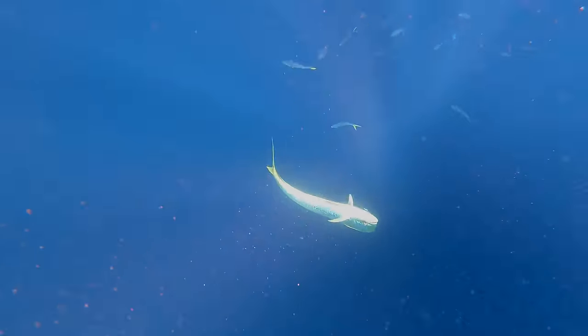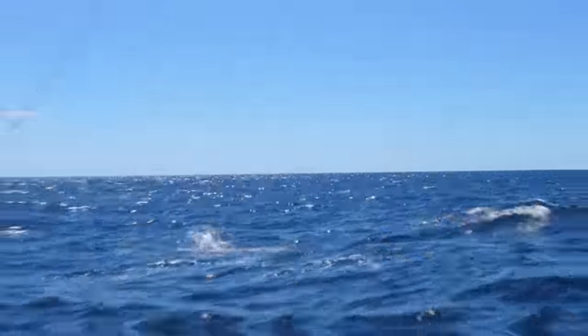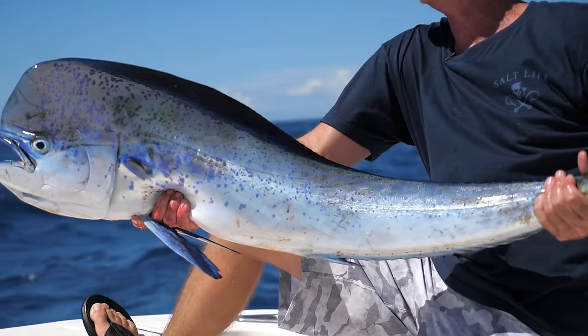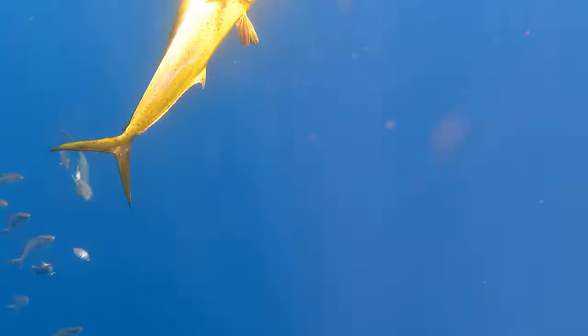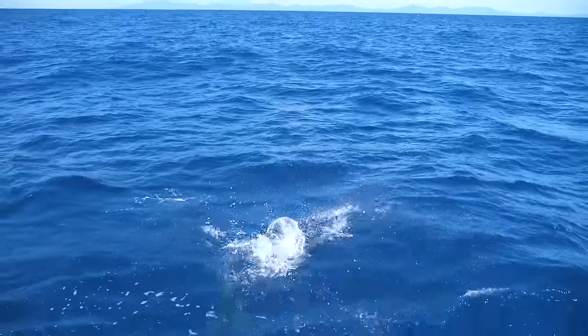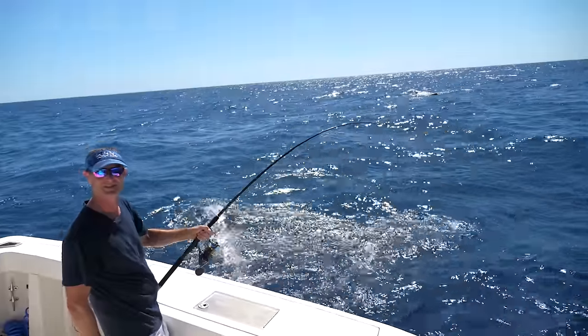I got that Key West jig on him and he didn't think twice about it. Look at that guy go! What a way to start the morning! Just out here Livin' the Dream!